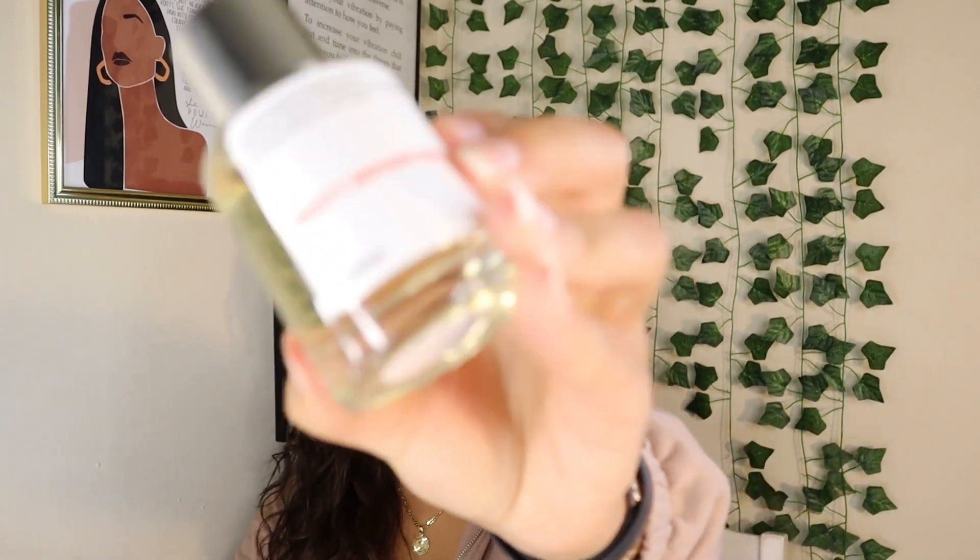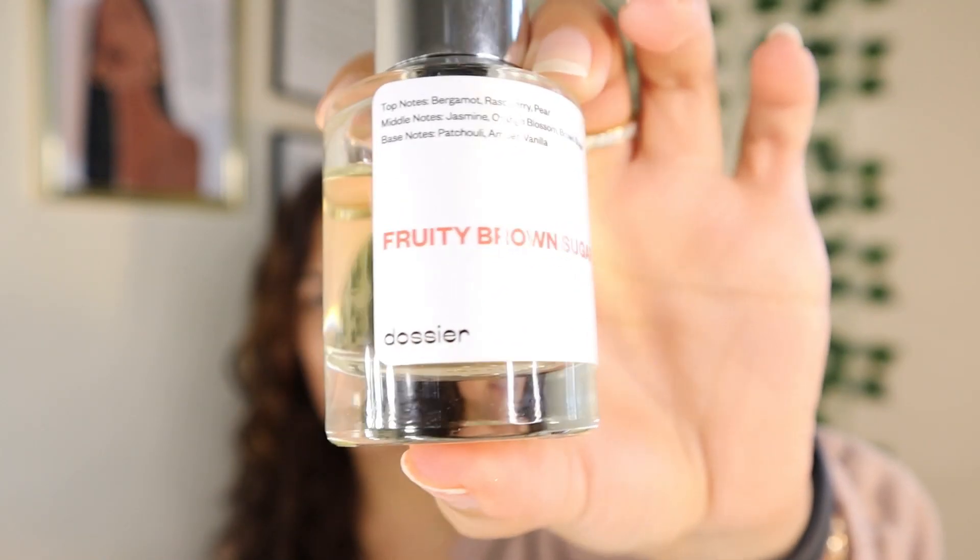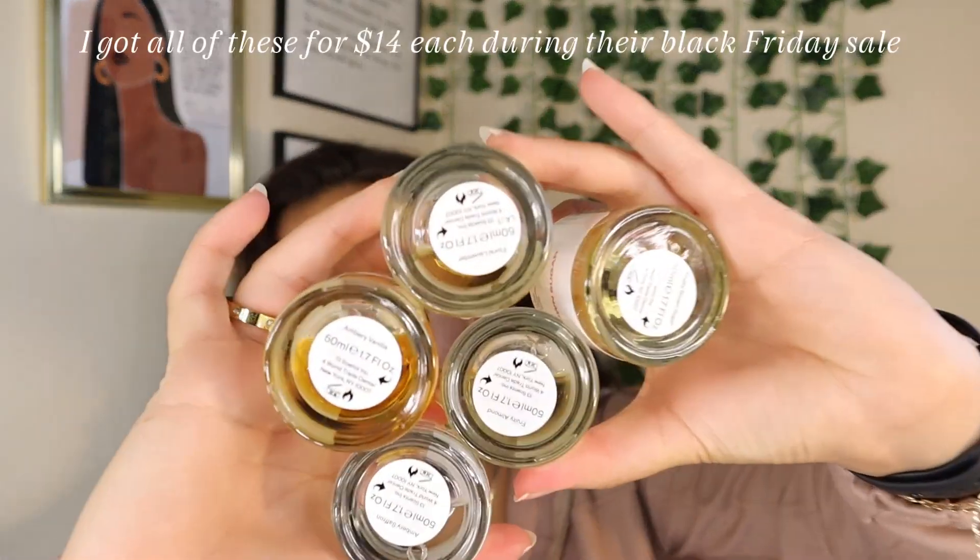Next, y'all already know it — the Dossier perfumes. I bought their fruity brown sugar, amber vanilla, fruity almond, floral lavender, and amber saffron — five different perfumes from them. And to say the least, Dossier, y'all keep it up — you're doing your thing. That's all I have for body care from TikTok viral stuff.